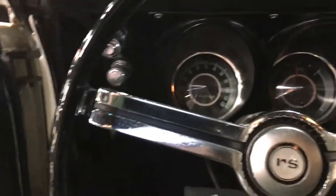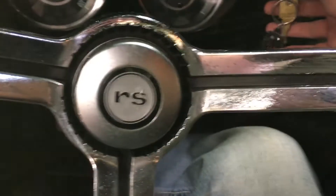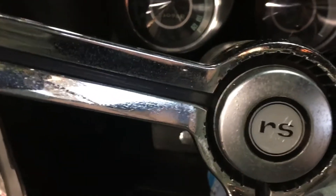Go ahead and kick this bad boy over, let the fans kick on, give it a couple pumps. As you can see, up and running on its own, no foot on the gas, nothing like that.